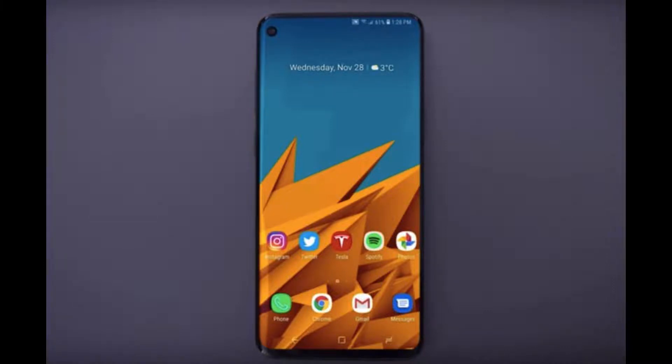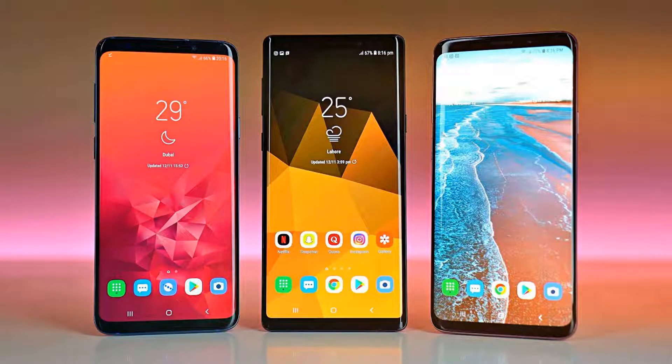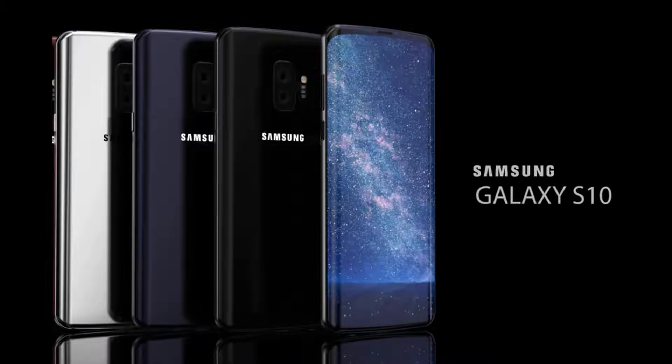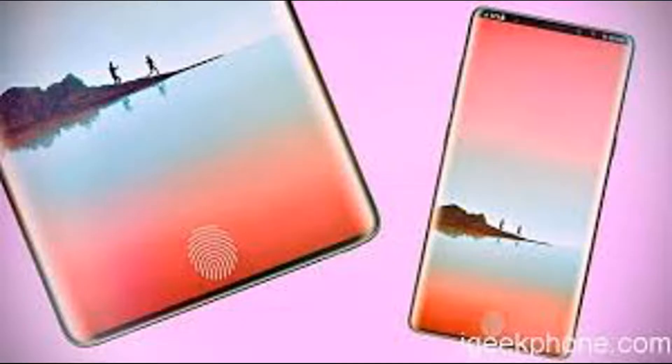Hello YouTube, Assalamu Alaikum. We are now just weeks away from the launch of the Galaxy S10 lineup, which looks likely to be Samsung's most interesting smartphone offering yet, according to online rumors.